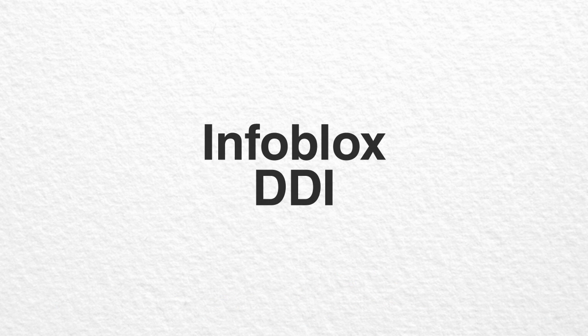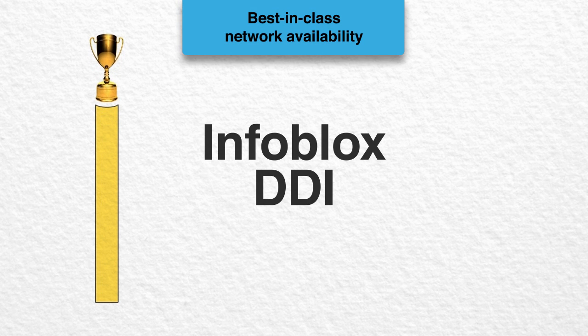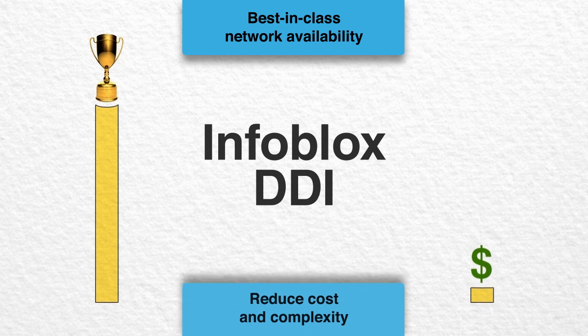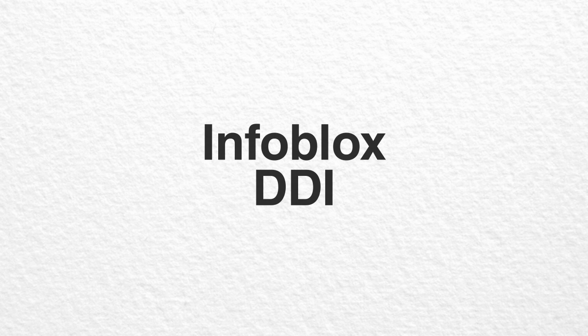Infoblox DDI delivers best-in-class network availability that meets a wide range of business requirements, while reducing the cost and complexity of managing your network. It also allows you to preserve your investment in legacy solutions while adding capabilities that greatly reduce administrative burdens.